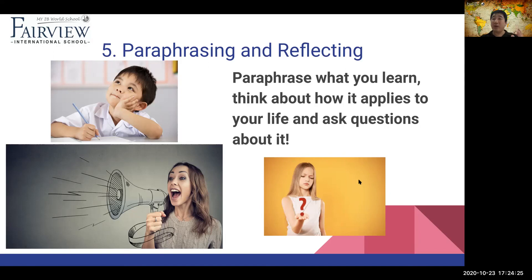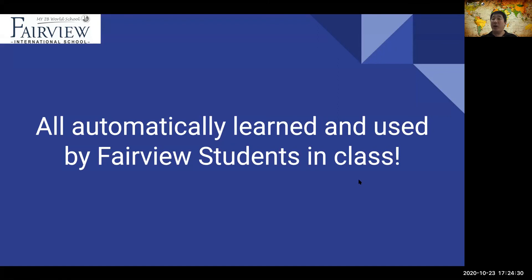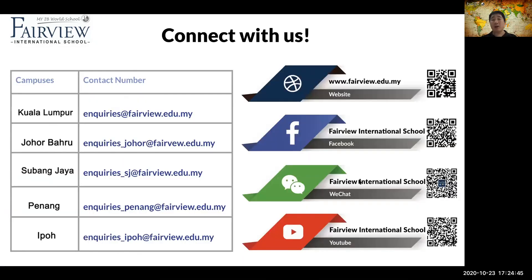Thank you very much for listening to our effective research-based study techniques. If you're a Fairview student, you already use all of these things inside your classroom — you'll be taught these study strategies naturally through your ATL skills in the IB program. If you don't know about us, please contact us at any of the contact details shown.